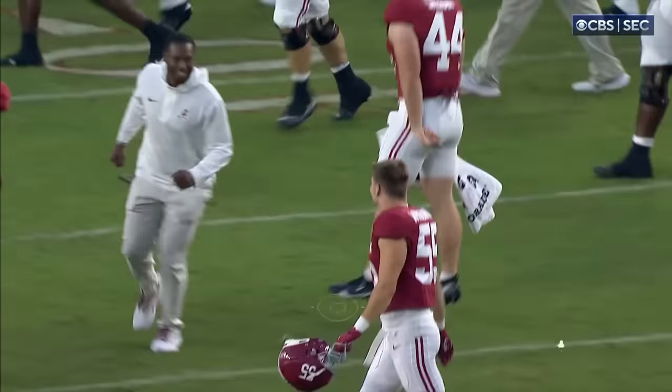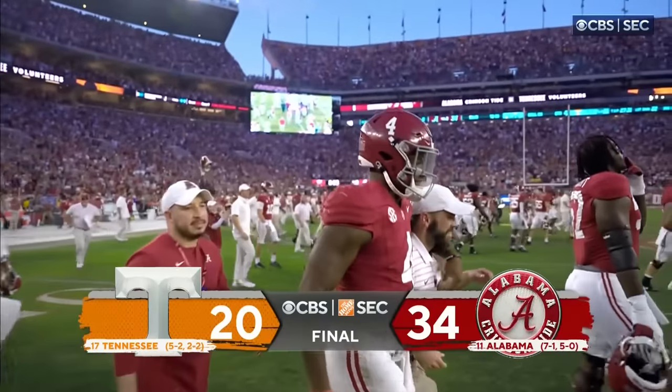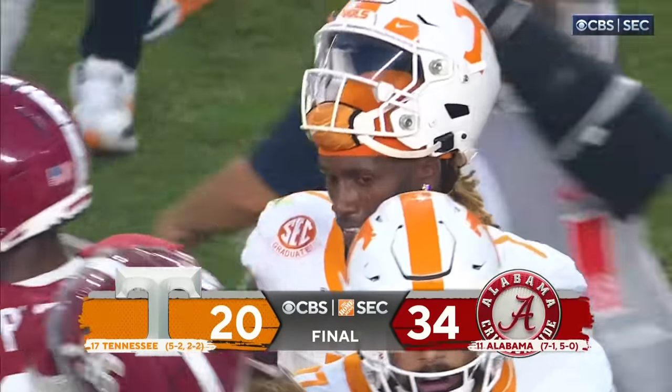Alabama gets revenge from a year ago in Knoxville, at home with a resounding second-half victory — 34 to 20.